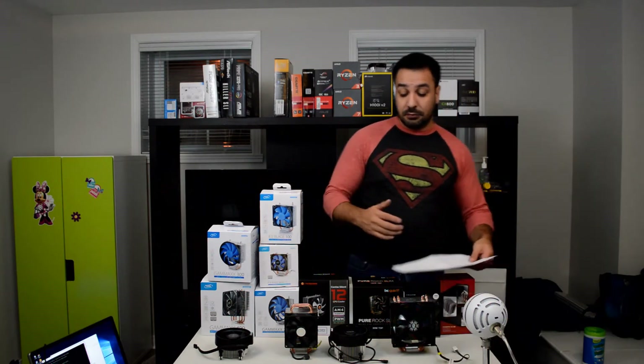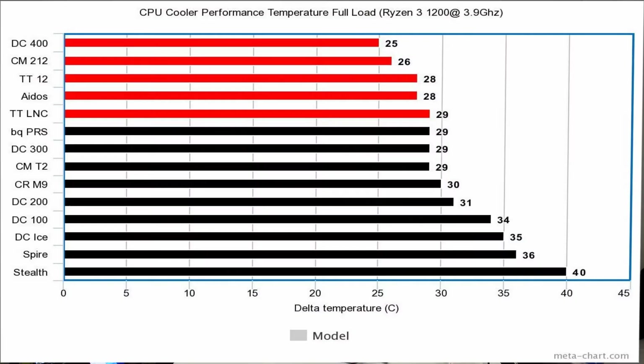Now we're going to get to the important stuff — let's go look at the charts. Starting with the temperature charts, one thing to clarify: the Thermaltake Contact 12 appears twice — once as TT12 and once as TTLNC — because it comes with a low noise cable that allows you to lower the fan RPMs for much quieter performance. We compared performance with and without that cable. Looking at the temperatures, the numbers speak for themselves: the best cooler overall was the Deepcool Gamax 400, followed by the Cooler Master Hyper 212 Evo, then close behind the Thermaltake Contact 12 without the LNC, the RayGentech Eidos, and finally the Thermaltake with the LNC.